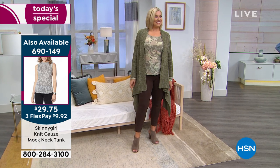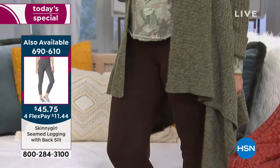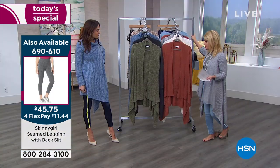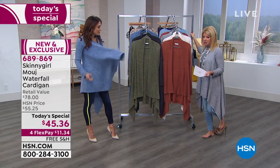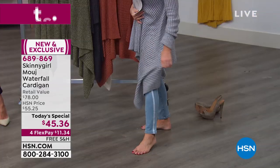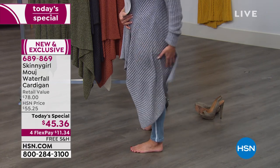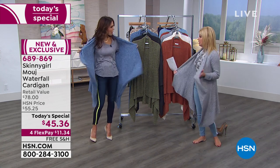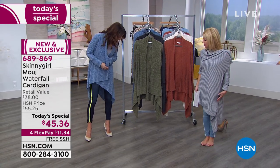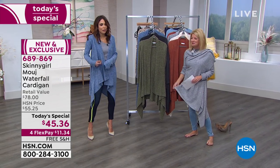It's machine washable — tumble dry low. Most people are ordering two or three. I'm wearing extra small — I'm going to take off my shoes because I want you to see I'm petite, I'm 5'2". About the length: it has that cascading waterfall effect. At the longest point it's about 34½ inches. They do sell long cardigans, so this isn't unusual. I like the drama of that length — it actually makes me feel taller.